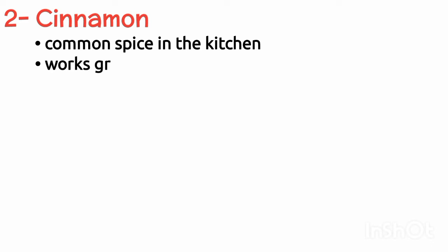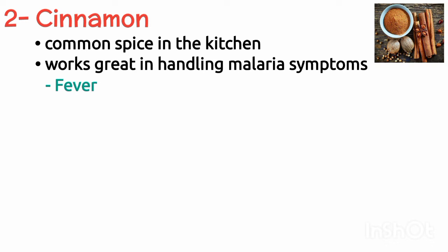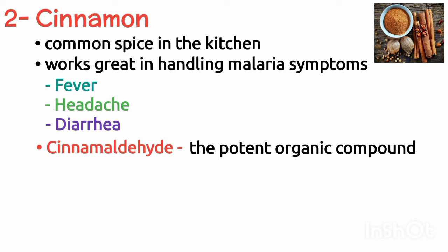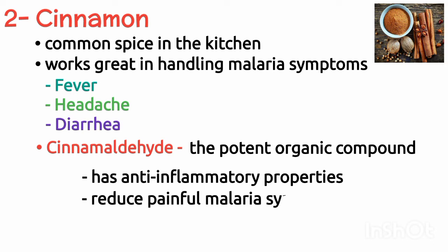Number two is cinnamon. Cinnamon is a common spice in the kitchen and works effectively in handling malaria symptoms like fever, headaches, and diarrhea. Cinnamon is a potent organic compound with anti-inflammatory properties and reduces painful malarial symptoms.